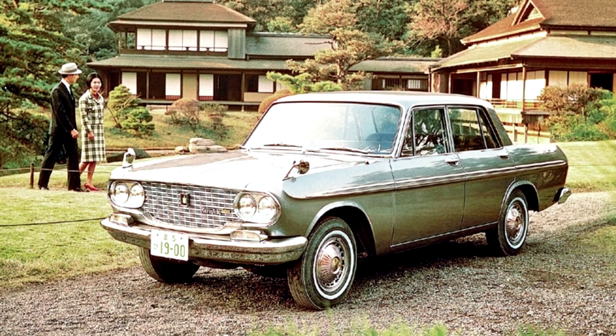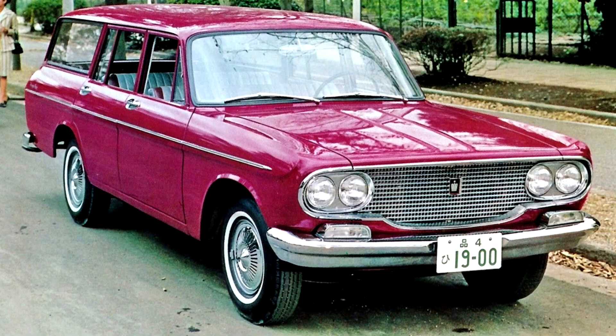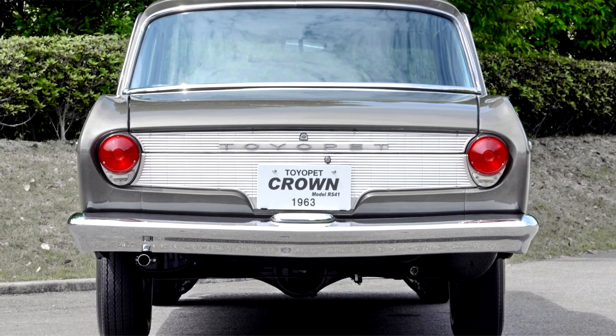A two-door Crown convertible was displayed at the 1963 Tokyo Motor Show, based on the Crown 1900 sedan, but was not put into production. This Crown generation was the first to be assembled in Australia from CKD kits, by AMI in Port Melbourne, with significant local content. AMI, which assembled numerous brands including Triumph and, for a short time, Mercedes-Benz, was to become the basis of Toyota's current Australian manufacturing operation.